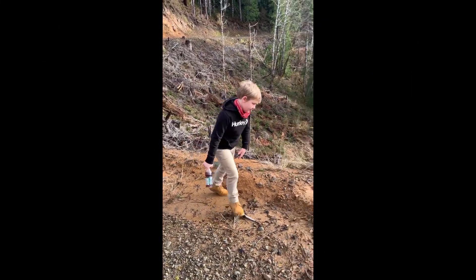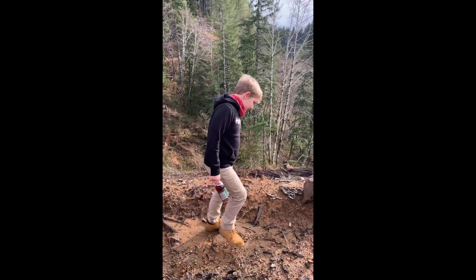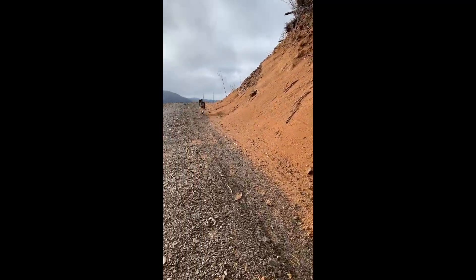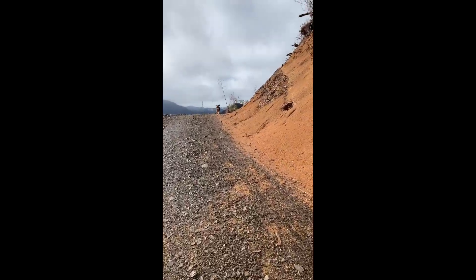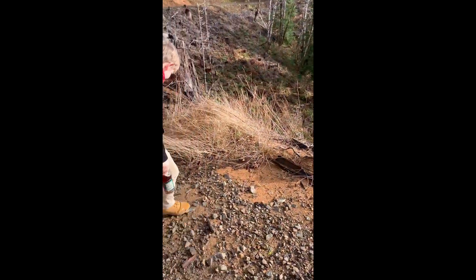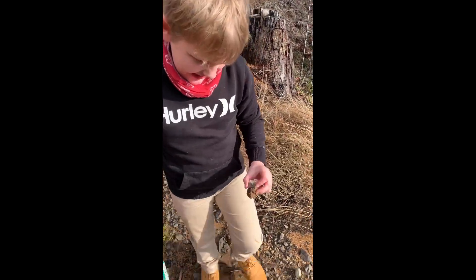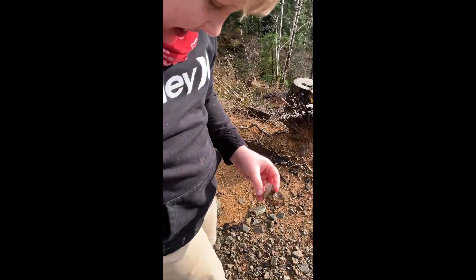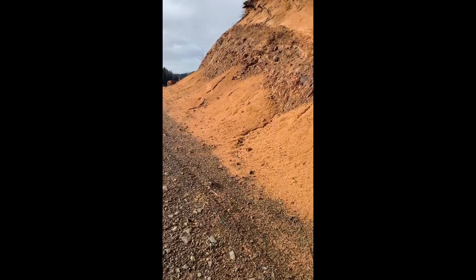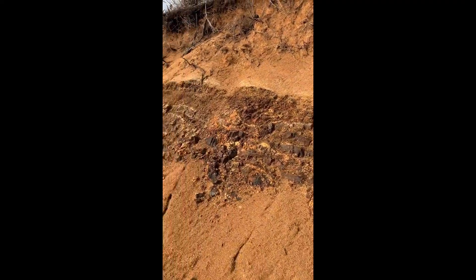Yep, some deer up there. We're looking for an old water tank that supposedly is up here from way back when. Oh look — look at that agate! That's an agate. Is it? Yeah. Have to wash that off. Look at the layers in the dirt through here, Miles.